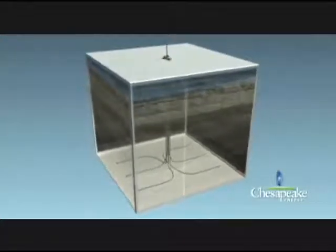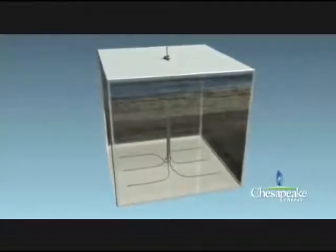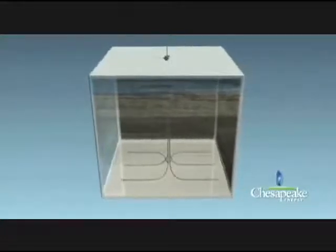Obviously, the more contact you make with the formation, the higher are your chances of producing more fluid from it. Dr. Mohage says that by making such turns, drillers can, in some places, stay in contact with the shale for as much as 8 or 9,000 feet.